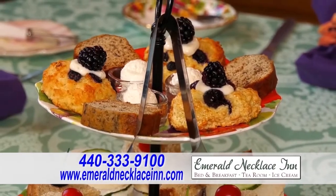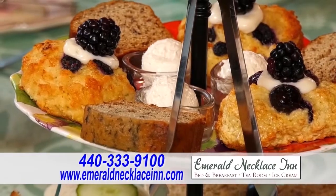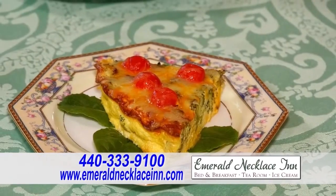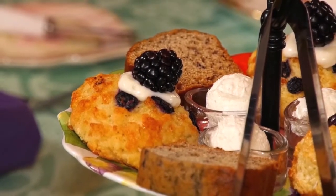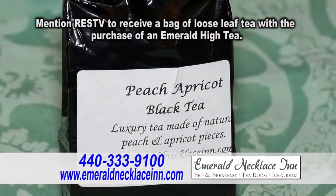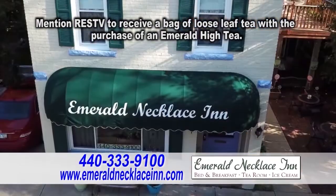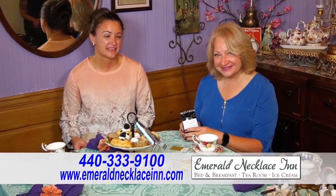We specialize in our Emerald High Tea. We start with a pot of tea, then you have your tea with scones, fresh baked breads, three tea sandwiches with quiche, fresh fruit, and an assortment of desserts. During the week, we also provide a side menu where you can get a pot of tea with a quiche or a pot of tea with a half a sandwich. If you mention RES TV, you will get a bag of our loose leaf tea with the purchase of an Emerald High Tea. Contact the Emerald Necklace Inn and Tea Room. Thank you, Anna. Thank you, Brenda.